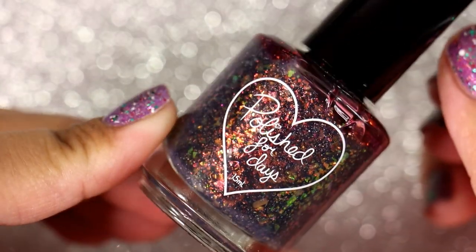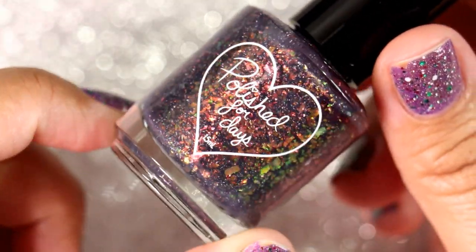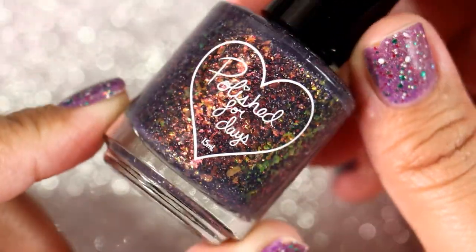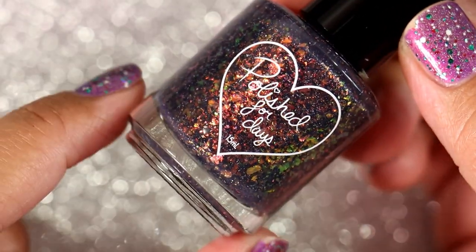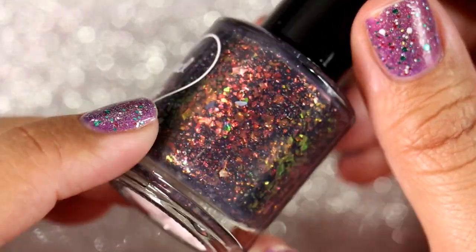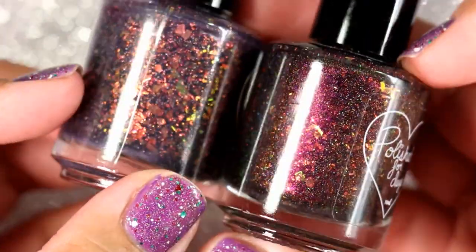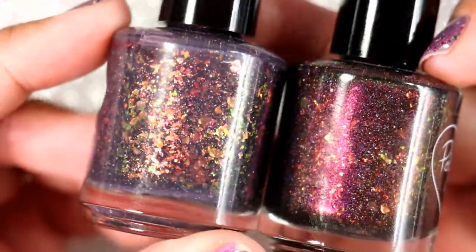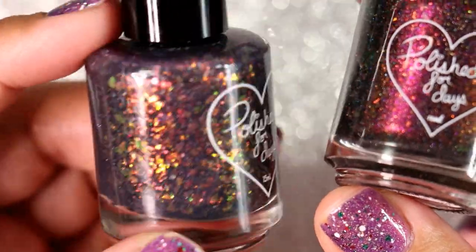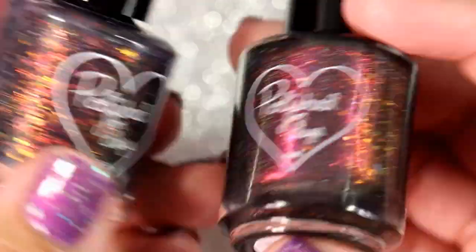Speaking of Hawthorne, this is 'Hawthorne' from the Polish for Days fall collection — I think it was called Autumn Solstice or something with Solstice in it. I got almost every polish in that collection, and it completely blew me away. I love fall collections. I swore these two looked so similar in the bottle, but looking at them now I can definitely tell the difference. I'm keeping both of them.